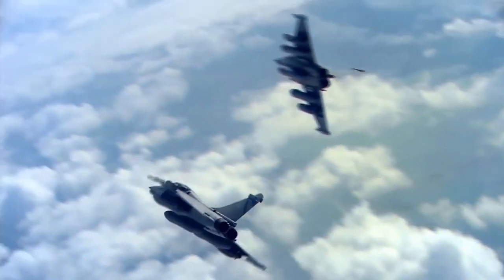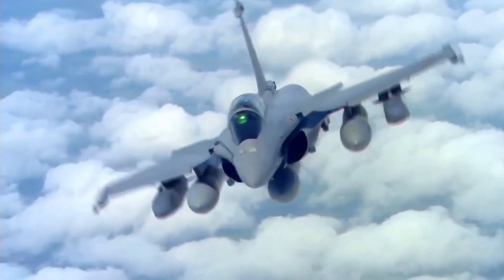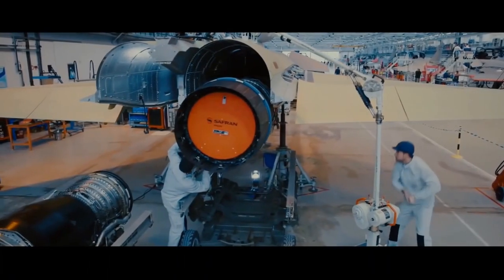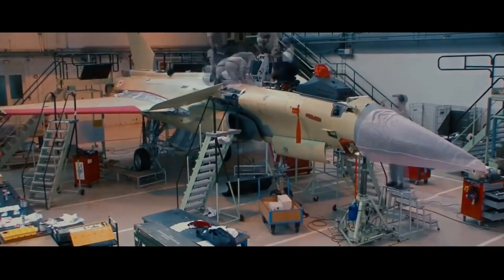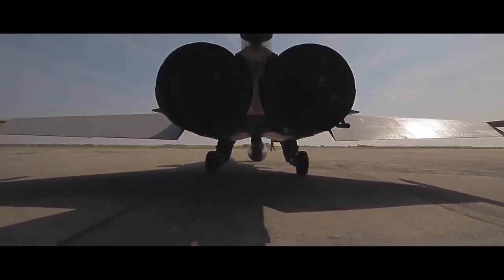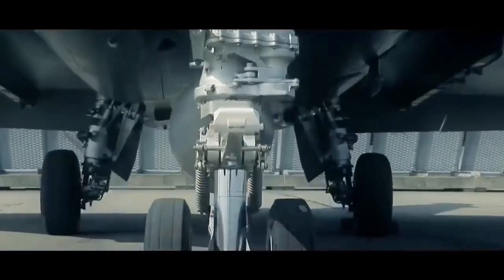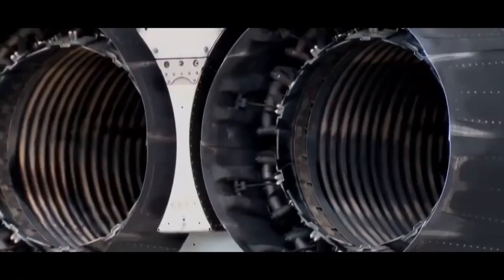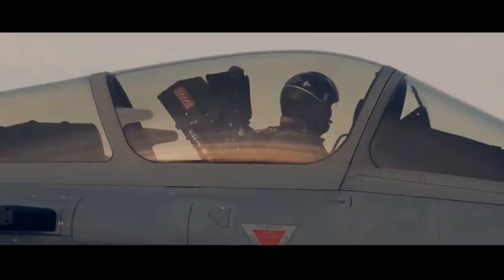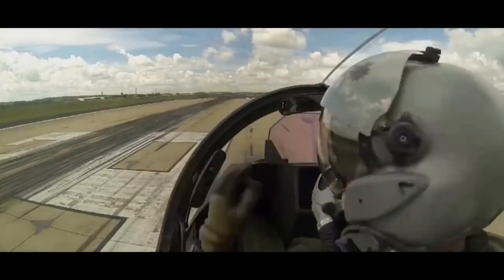The Dassault Rafale is designed for high-altitude interception and low-altitude penetration operations. Its airframe is designed to deflect most radar waves, providing it with a slight stealth advantage. It is also a 4.5-generation, twin-engine, medium-weight multi-role fighter aircraft currently serving in the Egyptian, Qatari, Indian, and French Air Forces. Now let's compare their capabilities, strengths, and weaknesses to determine which aircraft will outmatch the other in a hypothetical aerial engagement.